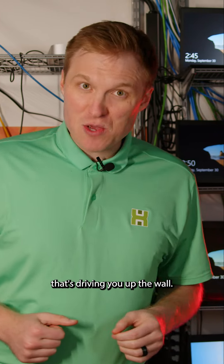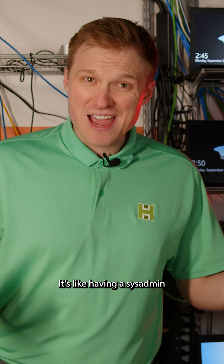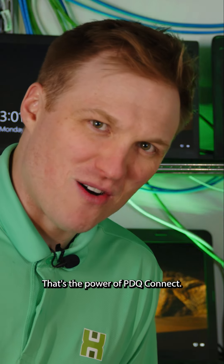Got a device that's driving you up the wall? PDQ Connect lets you take control anytime, anywhere. It's like having a sysadmin superpower in your back pocket. Boom! Problem solved. That's the power of PDQ Connect.